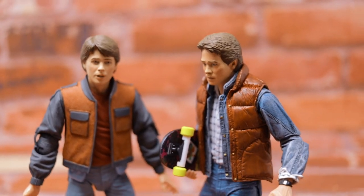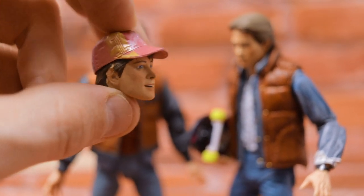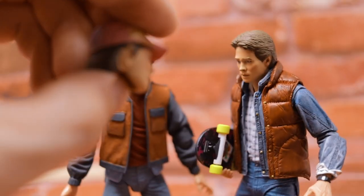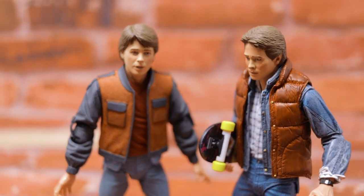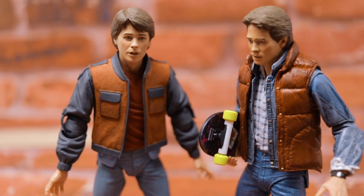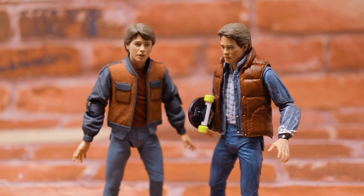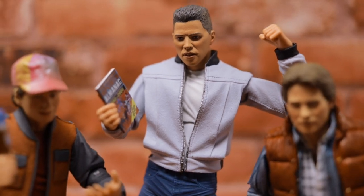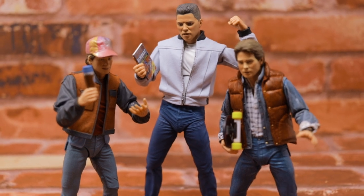At the end of the day I'm happy with all three figures. My only real concern was the paint work on the 2015 Marty head around the ear — they just didn't finish the job on the hair. Not a big fan of that, but for $30 and the amount of accessories and level of detail we're getting from NECA, I'll give them a pass. Let me know in the comments what you think of these figures and which ones you're thinking about picking up. If you enjoyed this video, hit that like button, share it with your friends, and as always thanks for watching — it really means a lot.